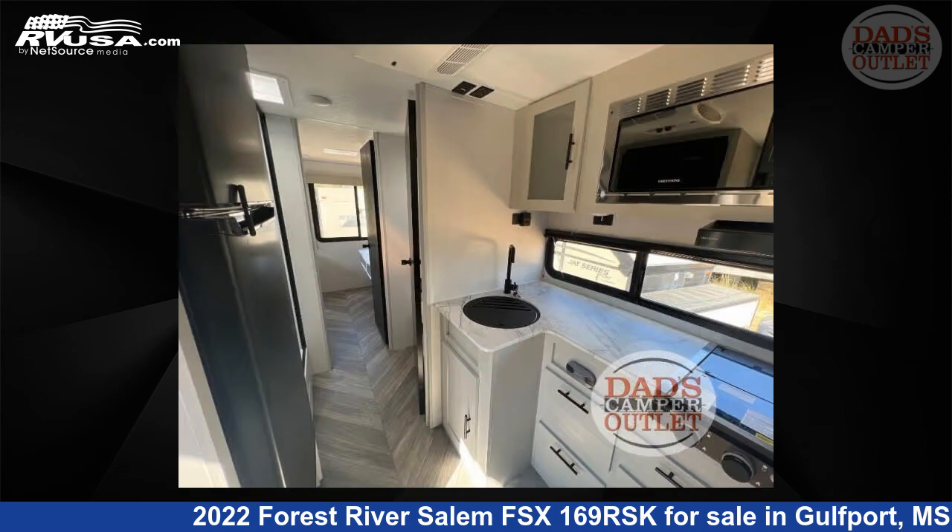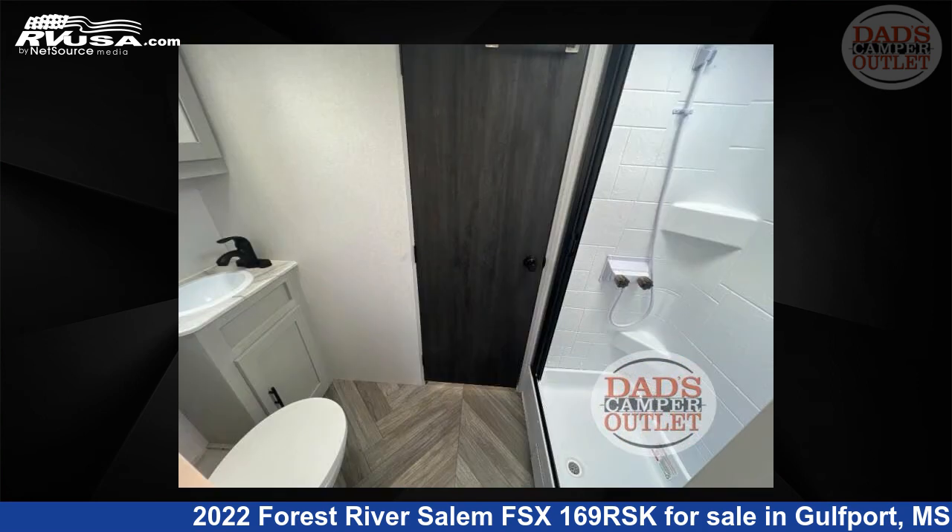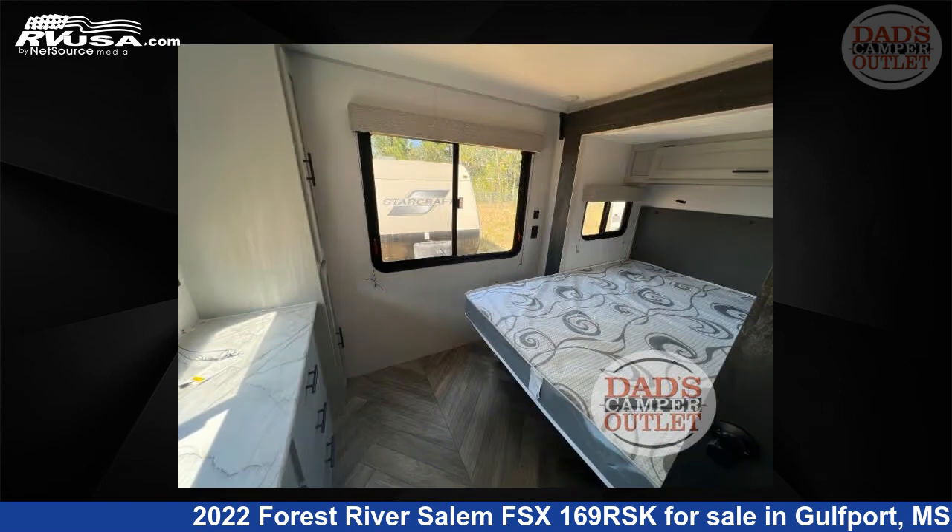The floor plan layout of this travel trailer features a rear bedroom and U-shaped dinette. For more information and pricing on this unit, and to see all units available for sale by Dad's Camper Outlet, visit rvusa.com.